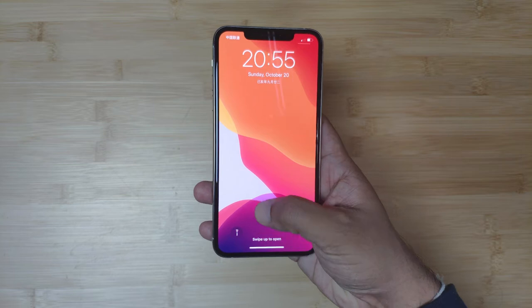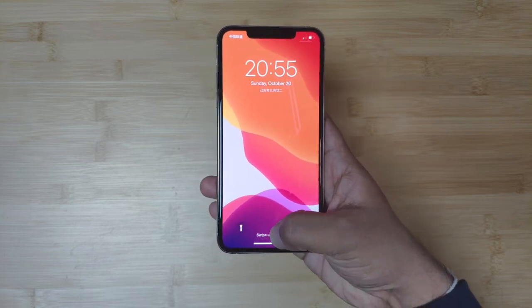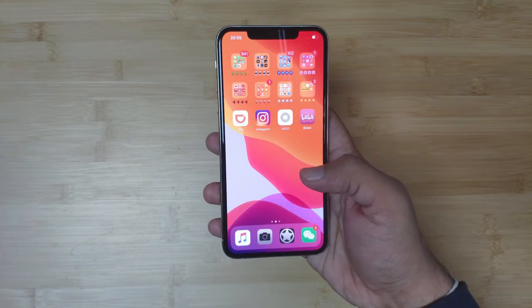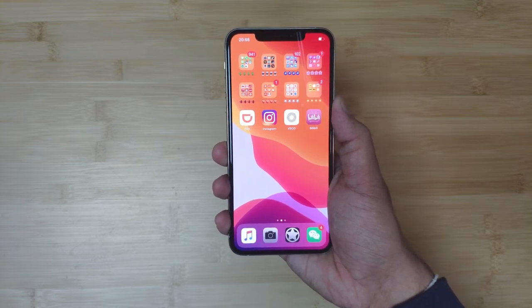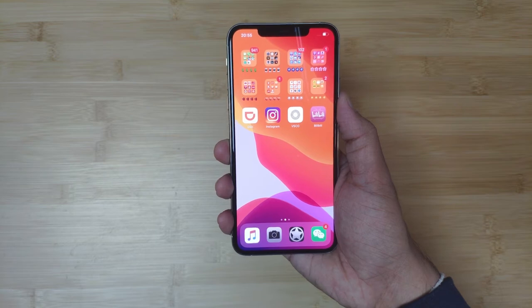This is the new iPhone 11 Pro Max. At first glance, you would wonder what's so new about this new iPhone. Well, on the front, nothing much has changed from their last series of iPhones. They are almost the same size and they look pretty much identical.